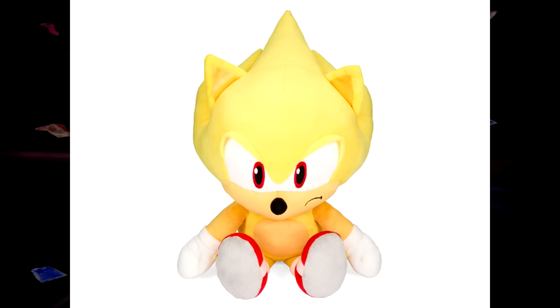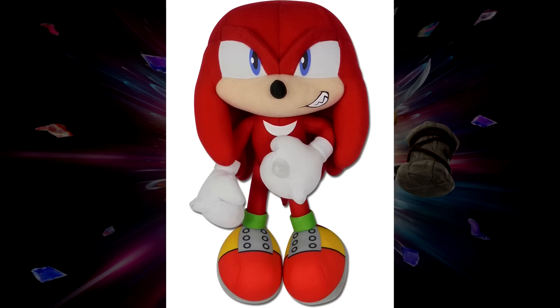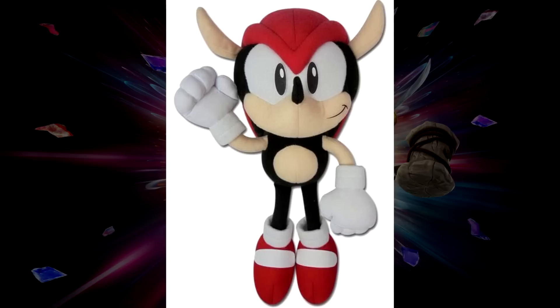While we're on the topic of plushies, we are getting a brand new Motobug plush by Great Eastern. Apparently this plush is supposed to turn into a Flicky — which sounds very wild but I'm interested in how it turns out. No date is confirmed just yet, but there is a pre-order for their new modern Knuckles and Mighty plush. I don't believe I talked about these before but figured I'd plug them in here with the other news.